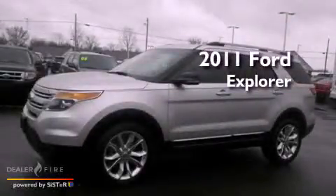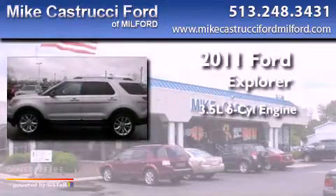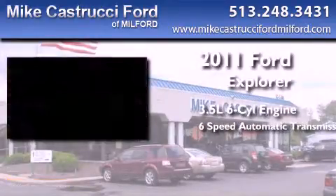This is a 2011 Ford Explorer. It has a 3.5-liter, six-cylinder engine, a six-speed automatic transmission, and four-wheel drive.